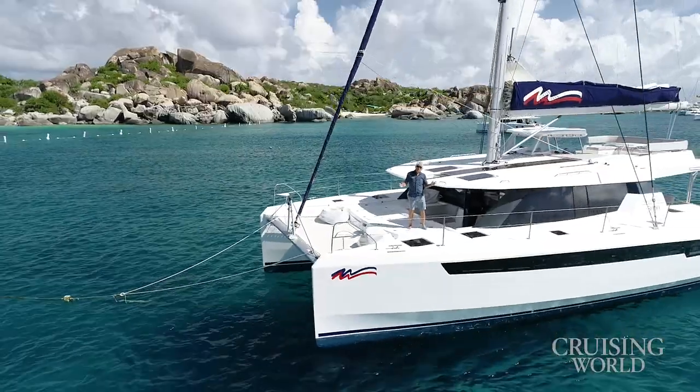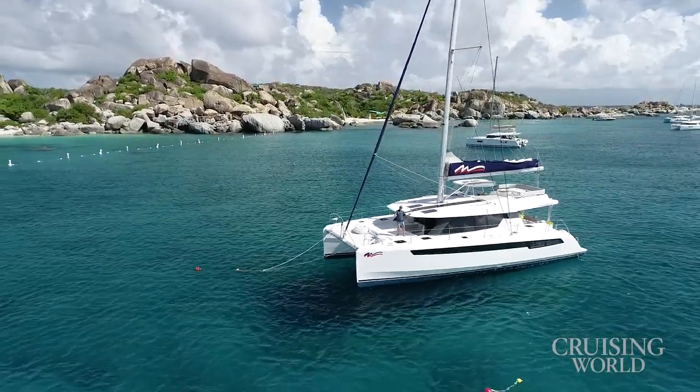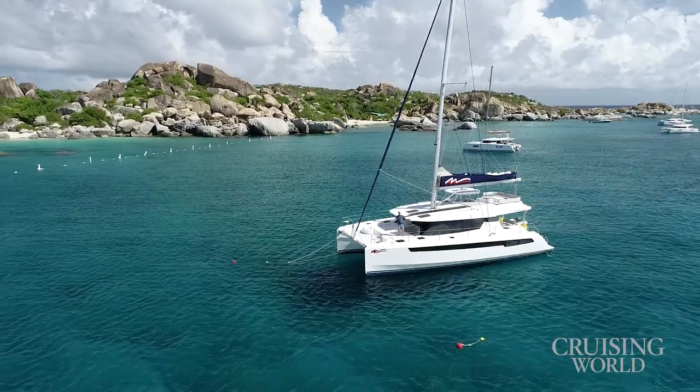I hope you've enjoyed this tour of the Moorings 5000, and I also hope I see you here soon at the Bass or one of the other jewels of the BVI. Welcome aboard.